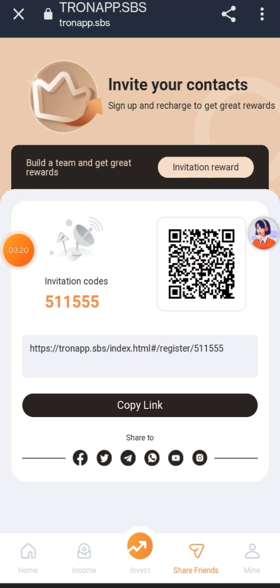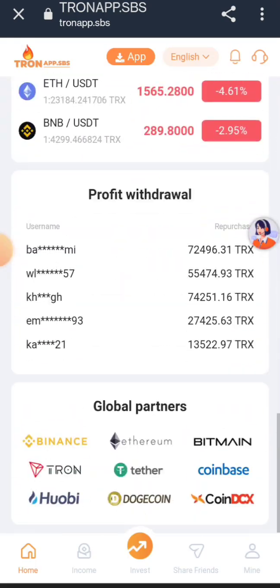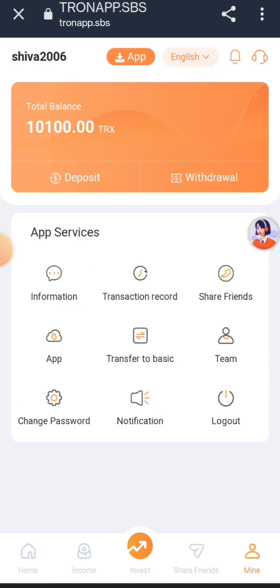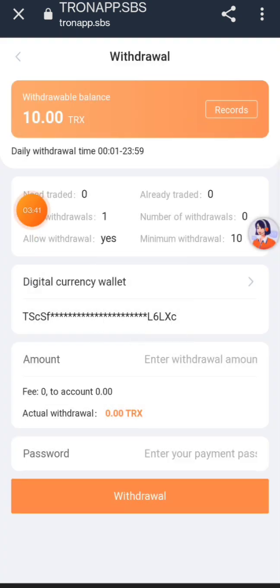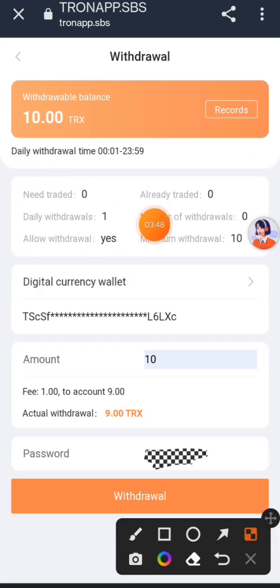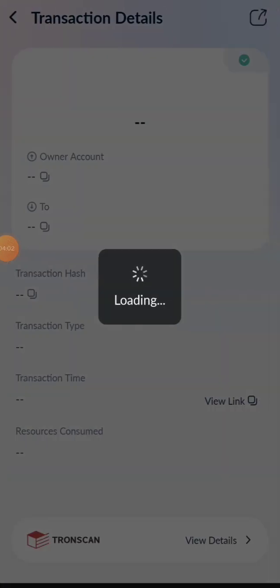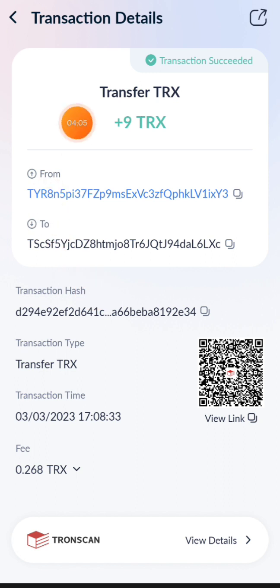Here is the mine option. Let me show you how to withdraw your money. This is the withdrawal option — you need to submit your withdrawal. Go to your TronLink Pro application, copy your wallet address, enter your password, and continue. Then submit it. For example, 1.2 dollars — click and select your withdrawal method, click submit, and your payment will be received in a few minutes. You can see the payment proof of this website.